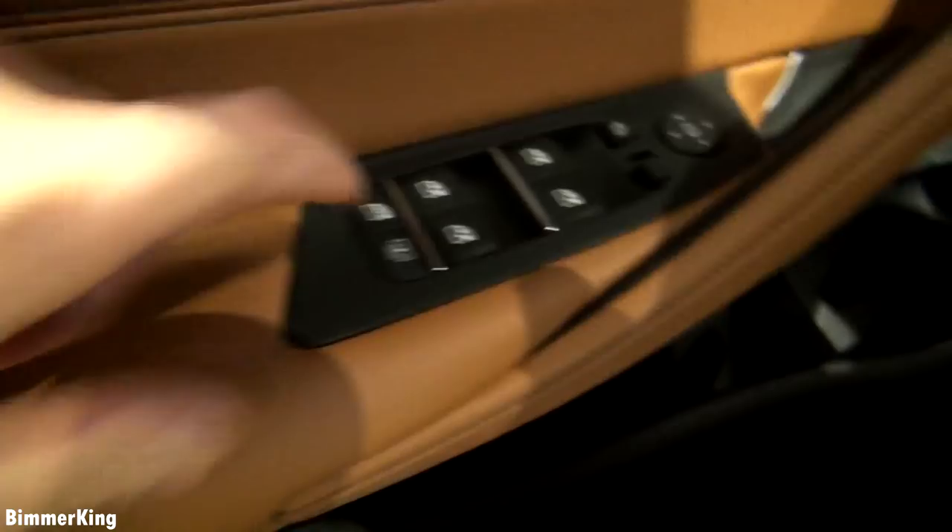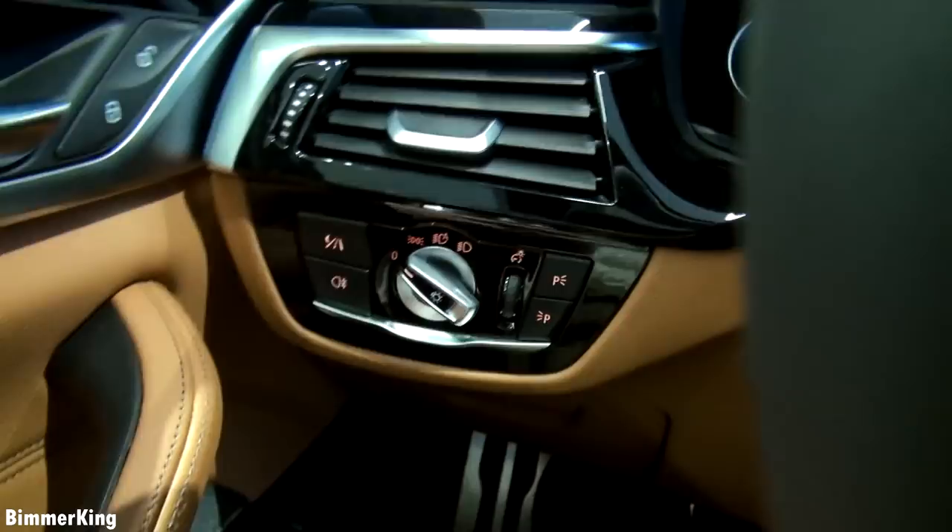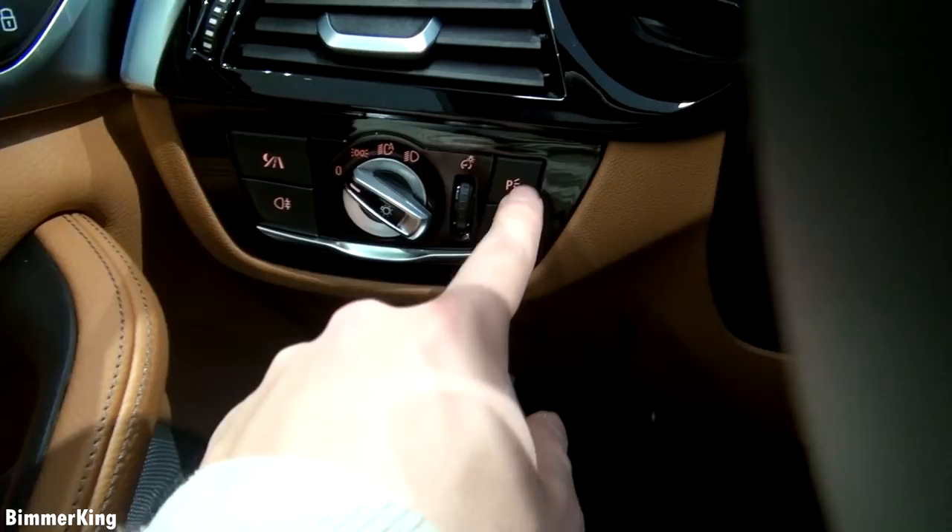Here you have a closer look at the buttons for the windows and of course the buttons for the mirrors. These are the switches for the lights, for the headlights. And on this side you have the light indicator.